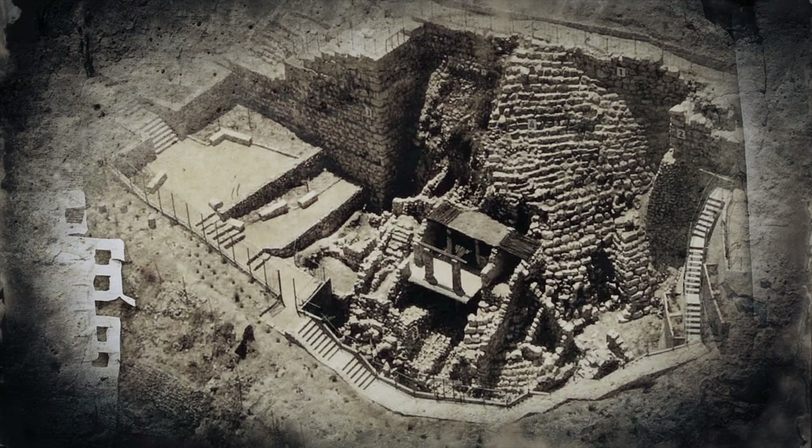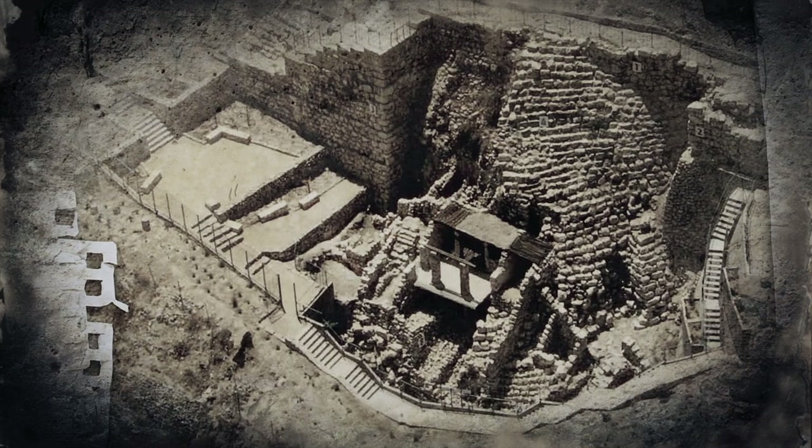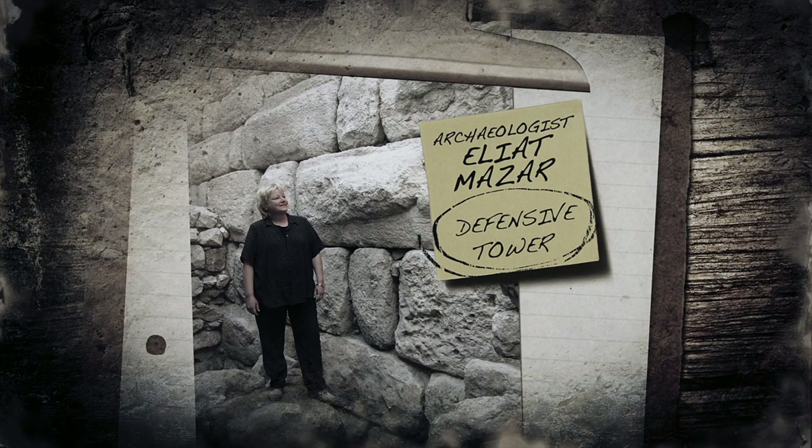Amazingly, though Jerusalem has been rebuilt many times since, archaeological evidence for Nehemiah's wall has been unearthed. Several sections have been identified, including in a recent excavation in the area believed to have held King David's palace. During preservation efforts, archaeologist Eilat Mazzar was able to excavate under and around the remains of a defensive tower and section of Nehemiah's wall, confirming that they were a part of it.